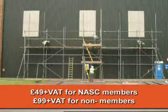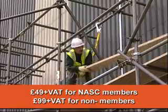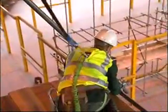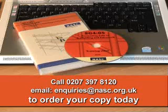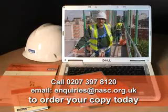Priced at just £49 plus VAT for NASC members and £99 plus VAT for non-members, Preventing Falls is a must-see training programme for everyone working on scaffolding or employing scaffolders. Call 0207 397 8120 or email enquiries at nasc.org.uk to order your copy today.